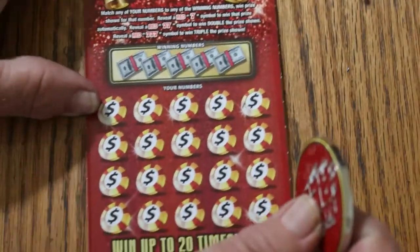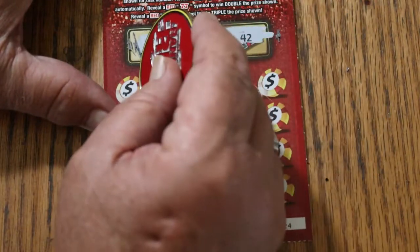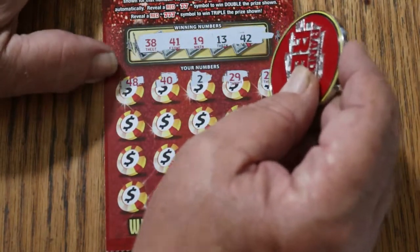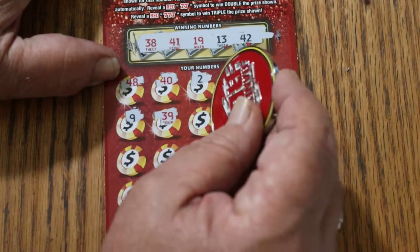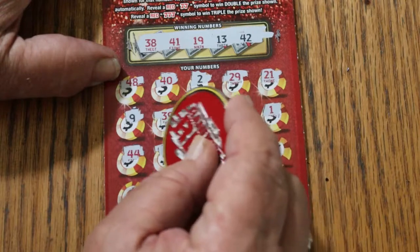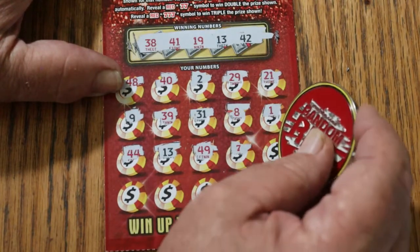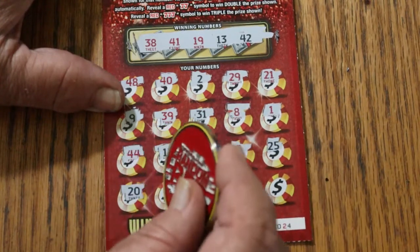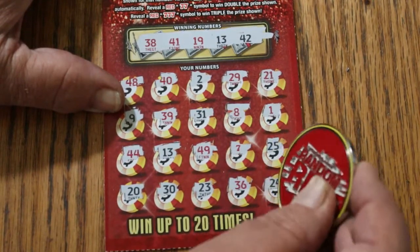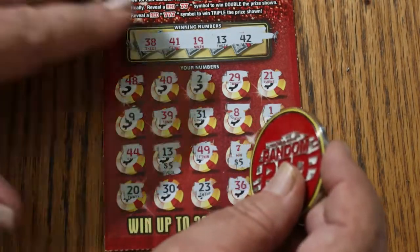All right, ticket 24. 38, 41, 19, 13, 42, 48, 40, number 2, 29, 21, 9, 39, 31, 8, 1, 44 Club, 13 — and we have a match. We're not getting the blank out of this thing. 49. A single 7. Okay. 25, 20, 30, 23, 36, 24 in the corner. So we got the 13 and we got the 7. $5 for $10 — that's $5 for $10.